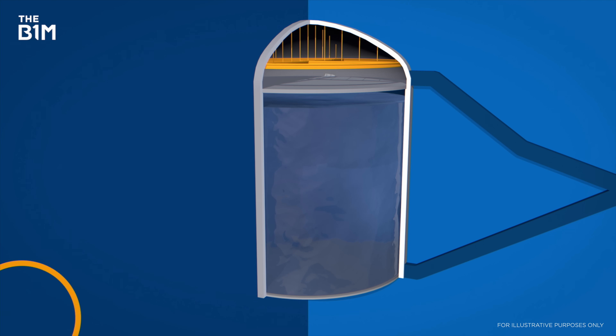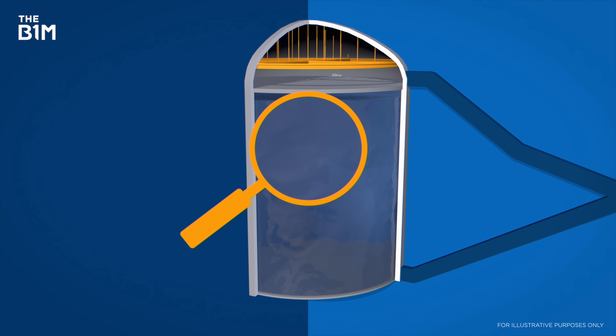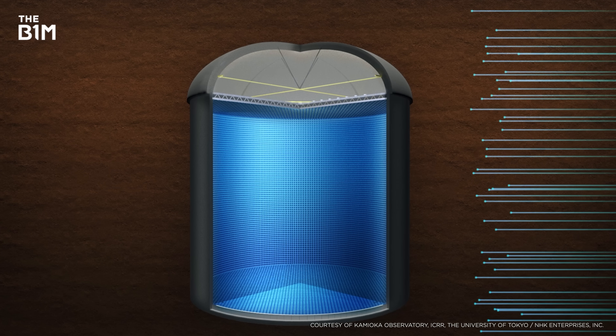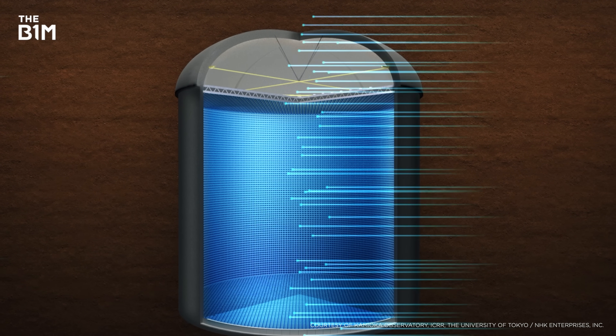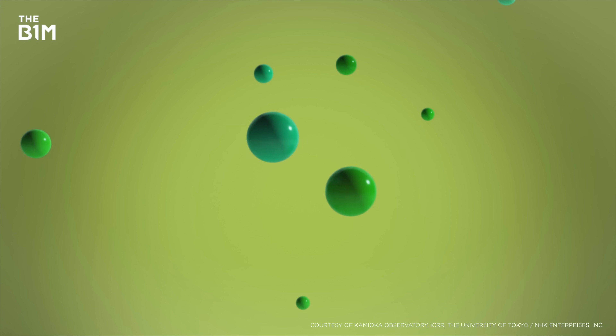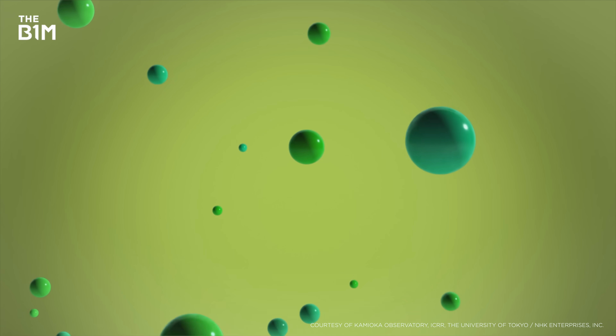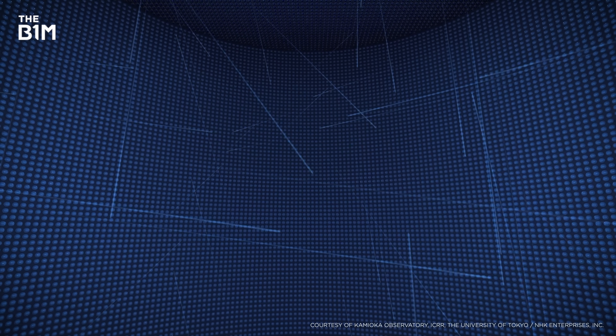The massive tank of water creates the perfect conditions to spot neutrinos. When neutrinos pass through the tank, occasionally they'll collide with electrons, giving off a weak glow known as Cherenkov radiation. And that is what this whole thing is being constructed to observe — tiny glimmers of light in a giant cavern full of water.